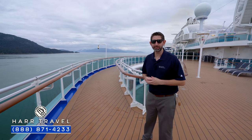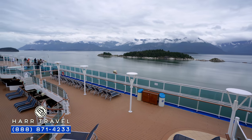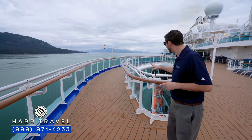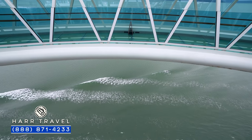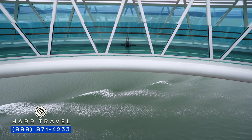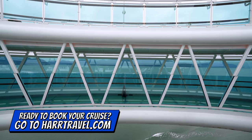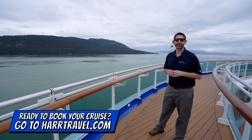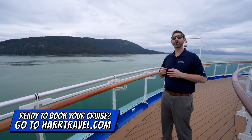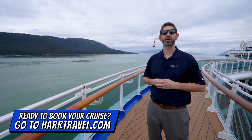Princess does an unbelievable job in Alaska. There's so many spaces on this top deck where you can spread out and explore. I love this Seawalk here — we're on the top level and it's cantilevered off the side of the ship, so it's a tremendous place to view. We're actually just heading out of Glacier Bay right now. If you want to know more about Princess in Alaska, we have a full video there, and we've done it over 20 times ourselves. We'd love to share that experience with you and book your Alaska cruise.